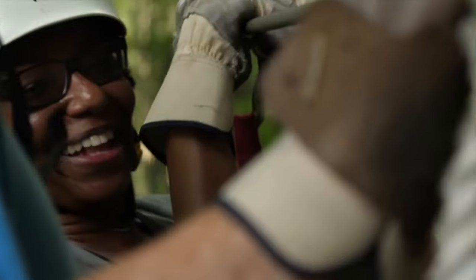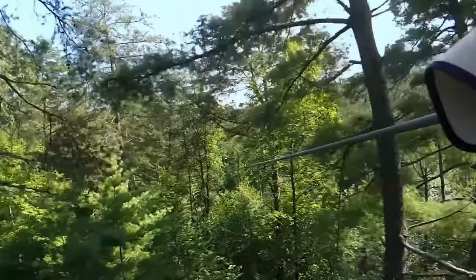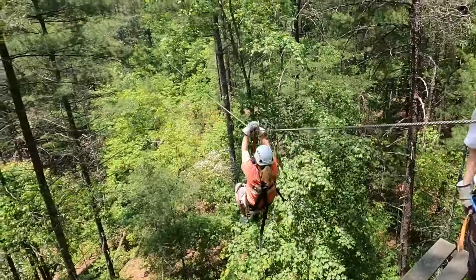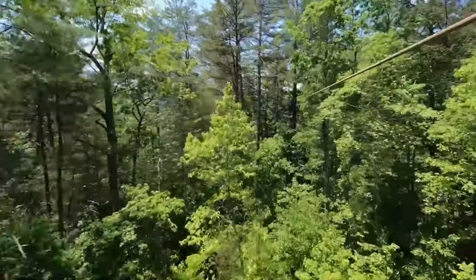This experience is perfect for thrill-seekers, nature lovers, and anyone looking to add a dash of adventure to their visit. Whether you're ziplining for the first time or you're an experienced enthusiast, the canopy tours provide a unique way to see the area.